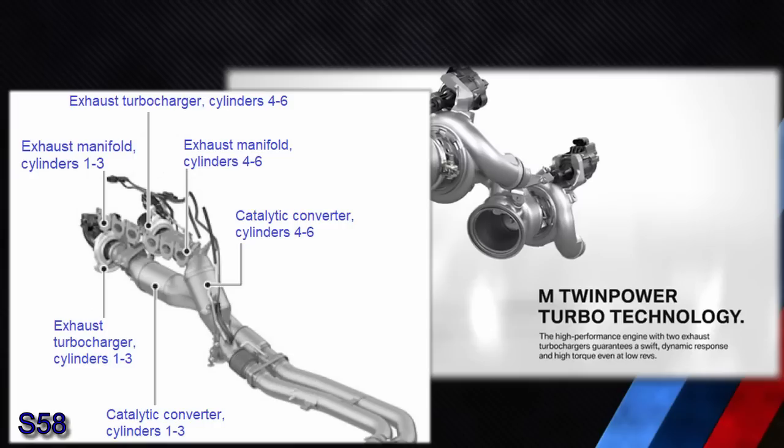As the S58 uses two turbochargers, there are also two catalytic converters. The S58 engine has one close-to-engine catalytic converter per cylinder bank, each with a ceramic monolith.